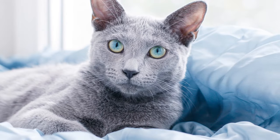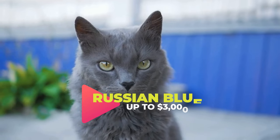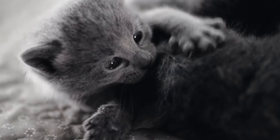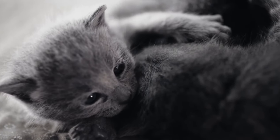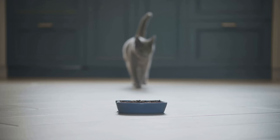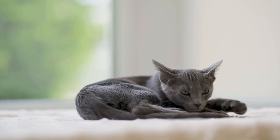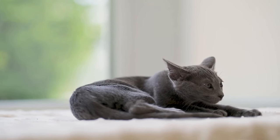At number 12, we find the Russian Blue. This breed's exceptional blue coat paired with mesmerizing green eyes certainly captivates your attention. But a Russian Blue is more than just a pretty face — they are celebrated for their high intelligence and playful personalities. If you are considering bringing one into your home, take note: this breed can cost anywhere from $300 to $3,000, depending on their pedigree and where you're purchasing from.